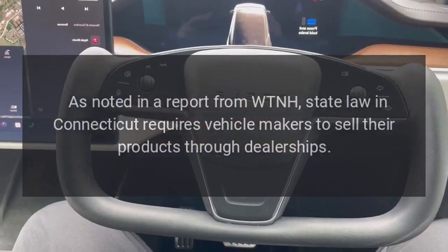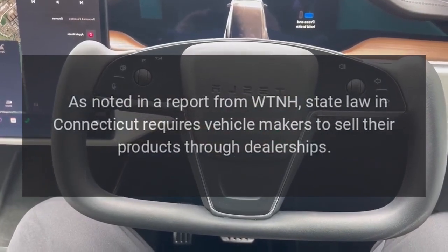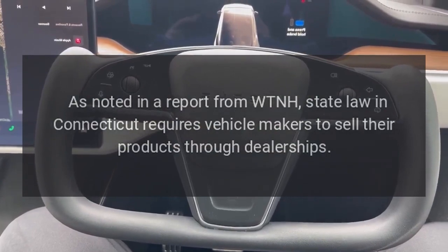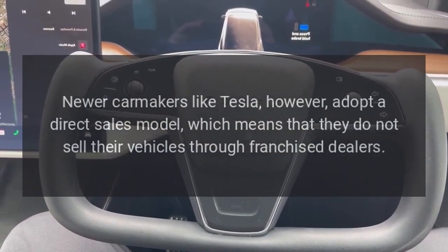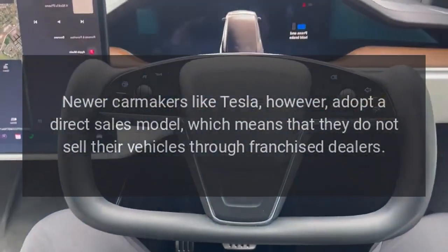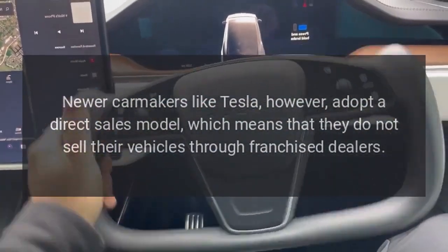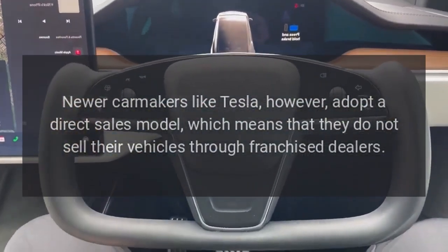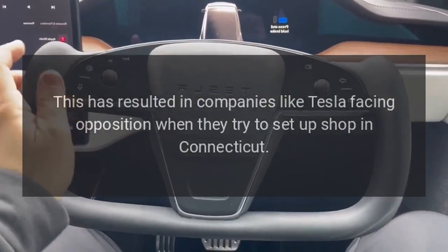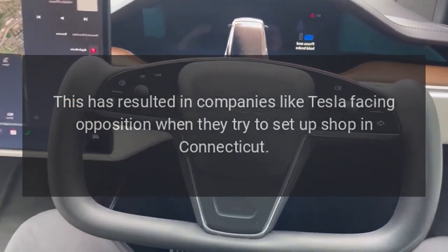As noted in a report from WTNH, state law in Connecticut requires vehicle makers to sell their products through dealerships. Newer carmakers like Tesla, however, adopt a direct sales model, which means they do not sell their vehicles through franchise dealers. This has resulted in companies like Tesla facing opposition when they try to set up shop in Connecticut.